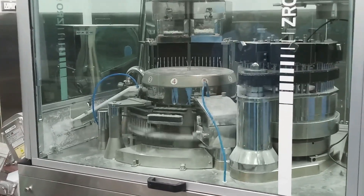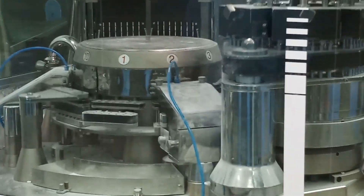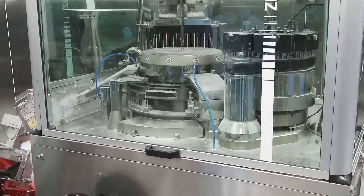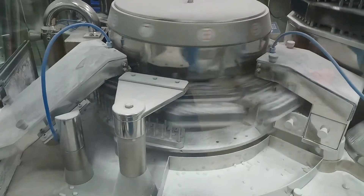7. Unopened capsule ejection. 8. Capsule closing station. 9. Discharge of filled capsules. 10. Cleaning of cap and body bushes by air and vacuum.